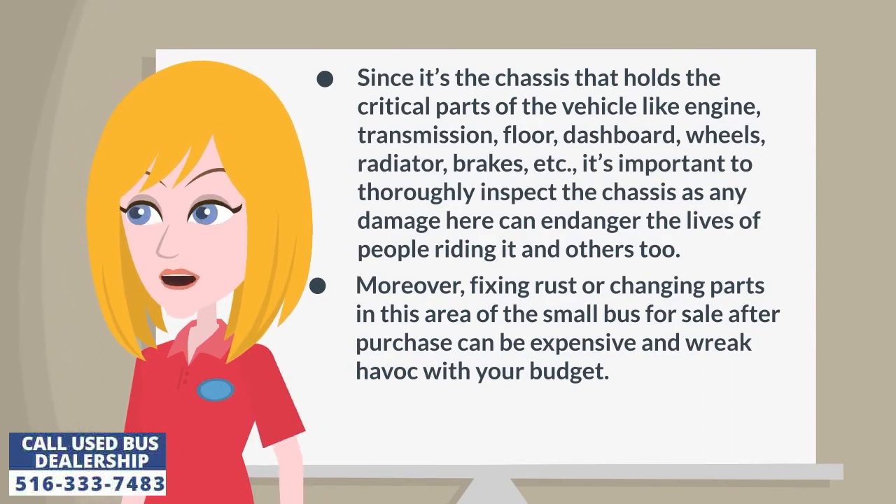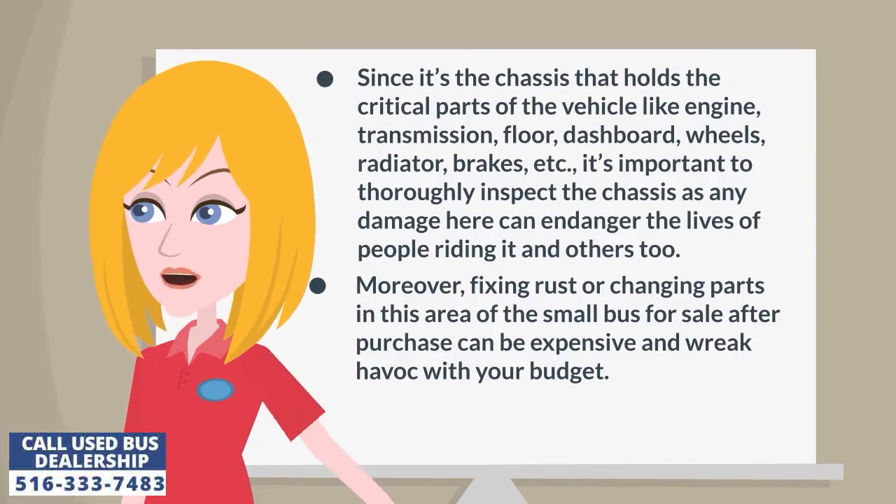Moreover, fixing rust or changing parts in this area of the bus after purchase can be expensive and wreak havoc with your budget.